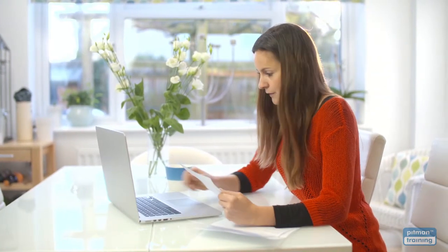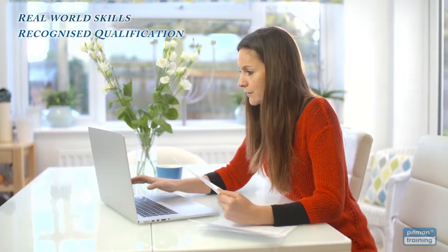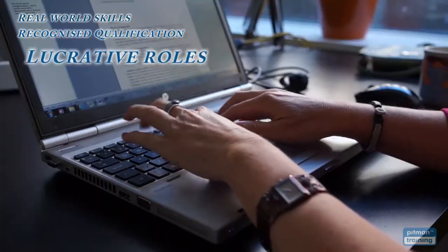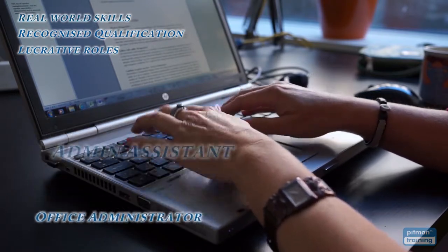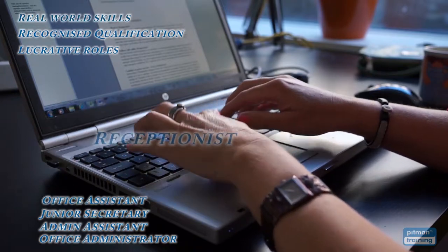After successfully completing your diploma, you'll have the real-world skills and a highly recognised qualification to work in a range of valued and well-paid roles such as office administrator, admin assistant, junior secretary, office assistant, and receptionist.